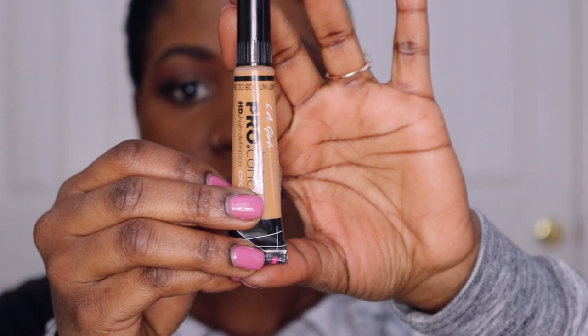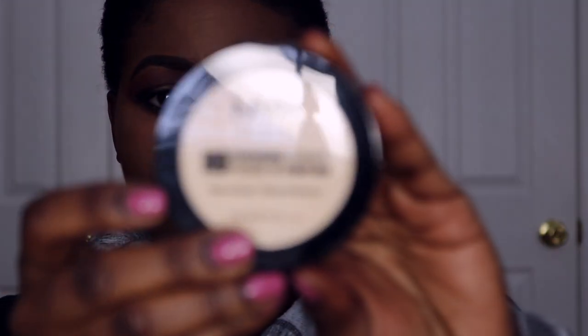To highlight I'm going to use the LA Girl Concealer in Fawn. I forgot to wet my beauty blender so I'm just going to wet it. I'm going to set the concealer with the NYX Exhibition Powder in the shade Banana.